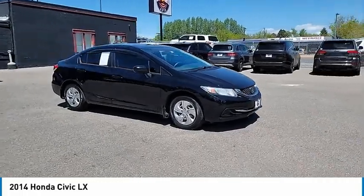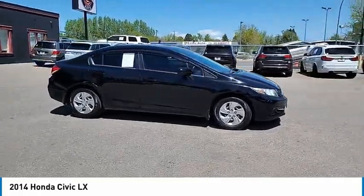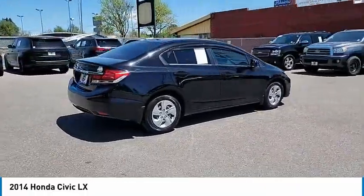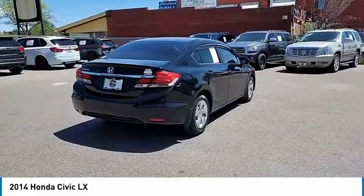Stop by and take a look at the 2014 Honda Civic. Practical, awesome gas mileage, and incredibly reliable. This vehicle has less than 100,000 miles.